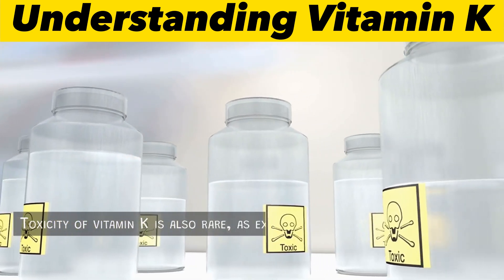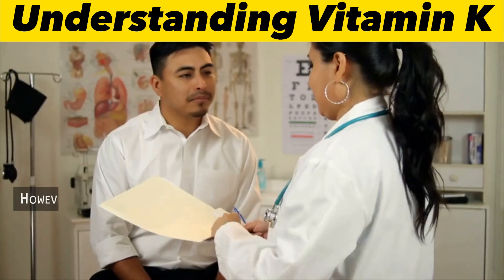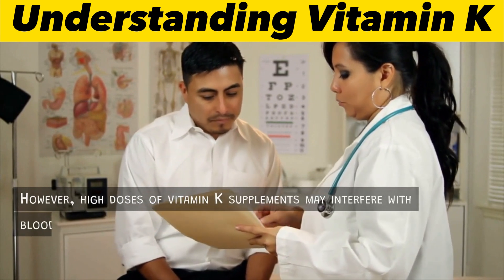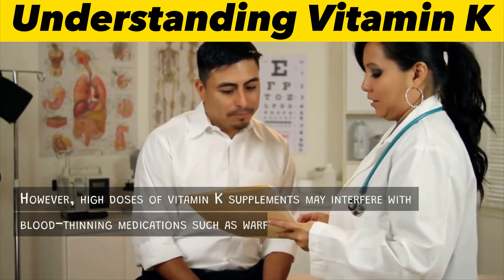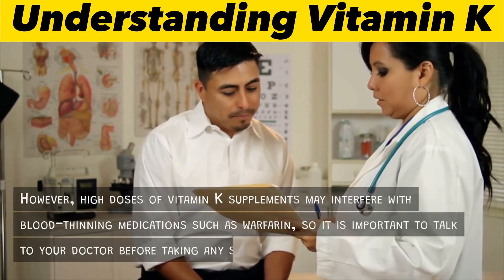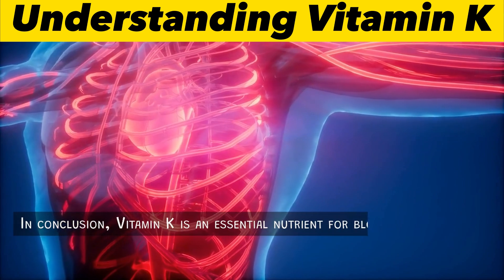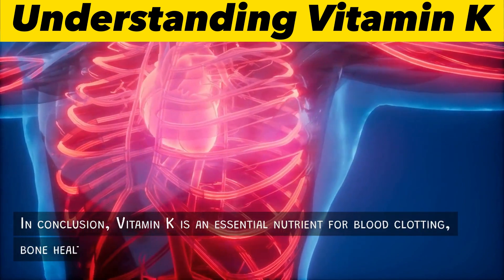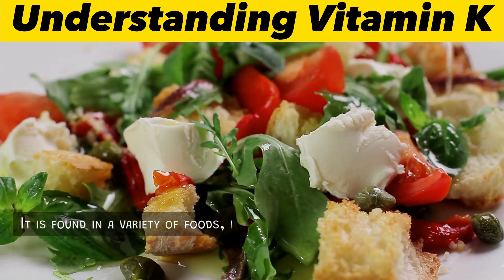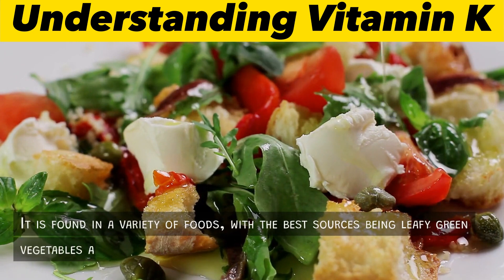Toxicity of vitamin K is also rare, as excess amounts are easily excreted in the urine and feces. However, high doses of vitamin K supplements may interfere with blood-thinning medications such as warfarin, so it is important to talk to your doctor before taking any supplements. In conclusion, vitamin K is an essential nutrient for blood clotting, bone health, and cardiovascular health, found in a variety of foods, with the best sources being leafy green vegetables and animal foods.